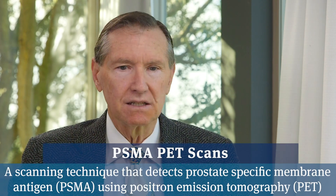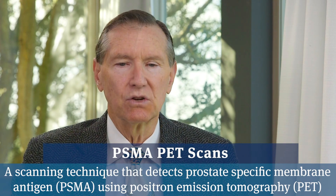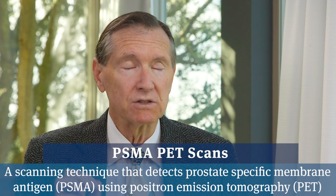PSMA PET scans are sort of a dream come true for prostate cancer. The question in someone with prostate cancer is where has the disease spread to, or has it spread at all. Historically, the scans we've used — bone scans and CAT scans — have given a rough-and-ready answer that is not adequate. PSMA PET scans are not only far more accurate in finding tiny specks of cancer, but they're also very specific only for prostate cancer.